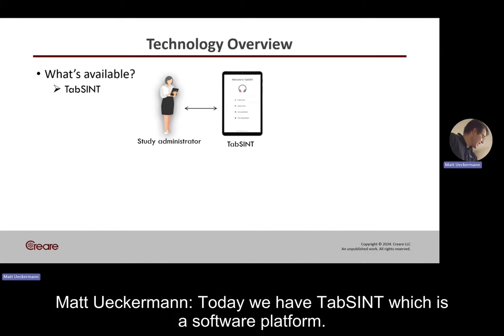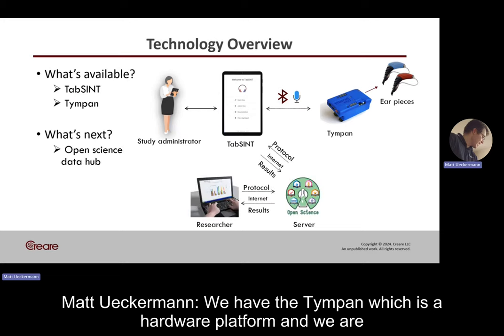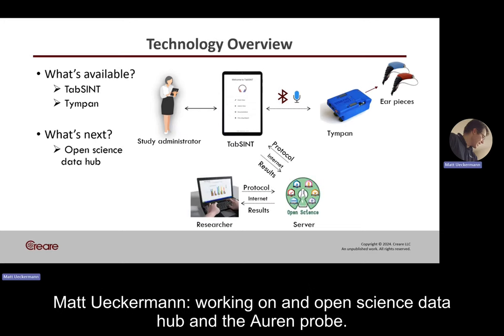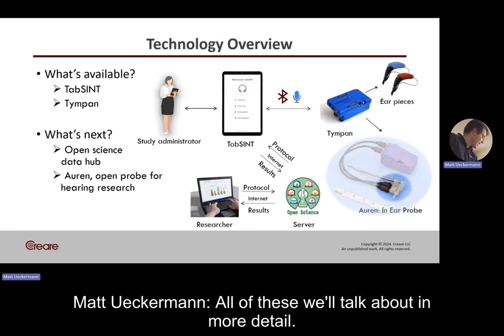Today we have TAPSINT, which is a software platform. We have the TIMPIN, which is a hardware platform. And we are working on an open science data hub and the ORIN probe. All of these we'll talk about in more detail.